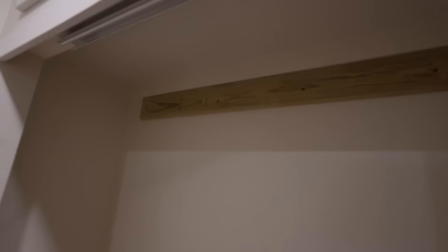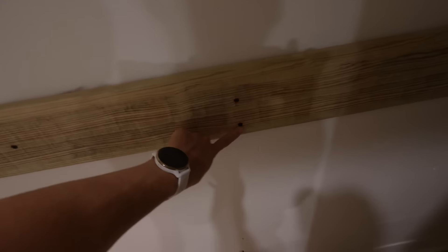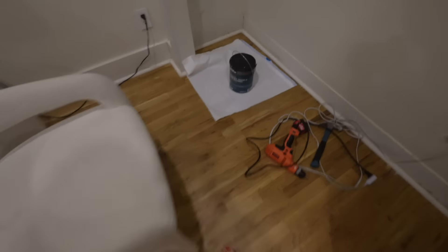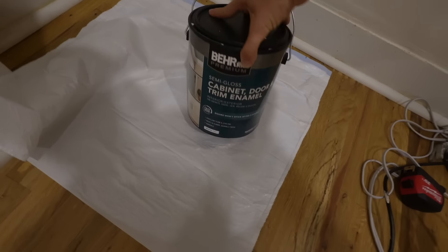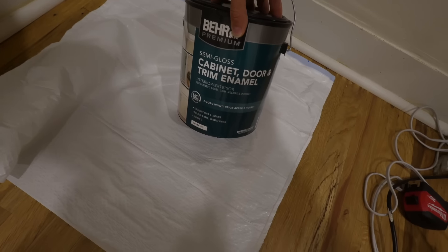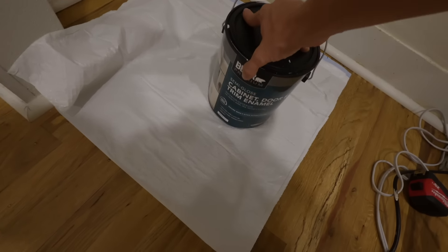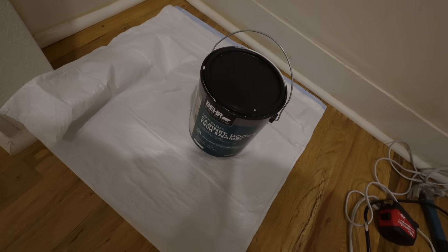Step number one: put up these boards in the closet — done! It was honestly pretty easy besides finding the studs, which was honestly the hardest part. But once we found them it was pretty seamless. Here's what it looks like — it's on both sides of the closet and runs the total length. Step number two is to paint them. I was gonna paint the entire closet, but I don't want to do that. So we're just gonna paint the wood, just this basic white.